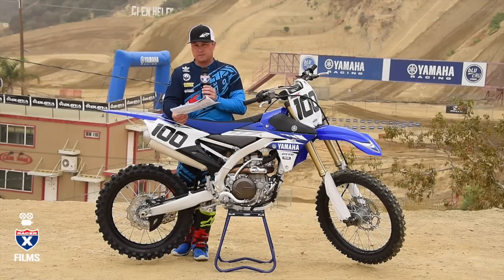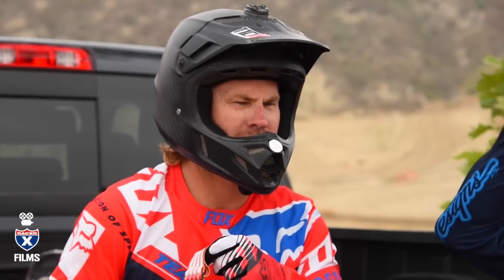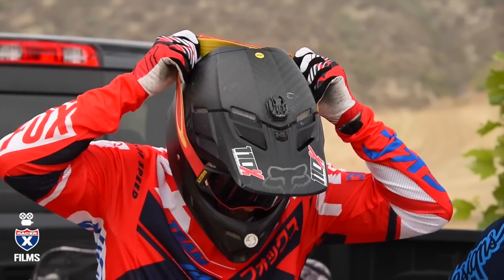As usual, this bike comes in two different colorways: the blue and white and also the red and white that you've seen in the past. We'll go out and have some fun on this bike. We've invited Casey Johnson out today to spend some laps and give us his thoughts. It's been a while since he's been on a Yamaha, so it'll be great to get a fresh perspective.